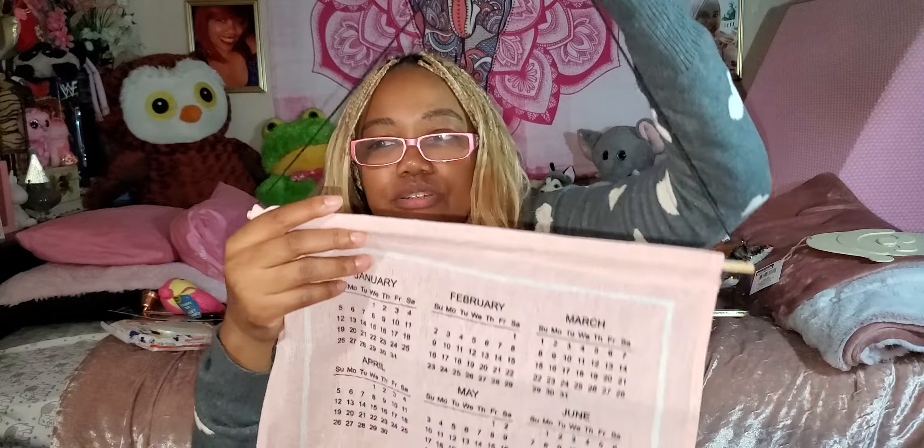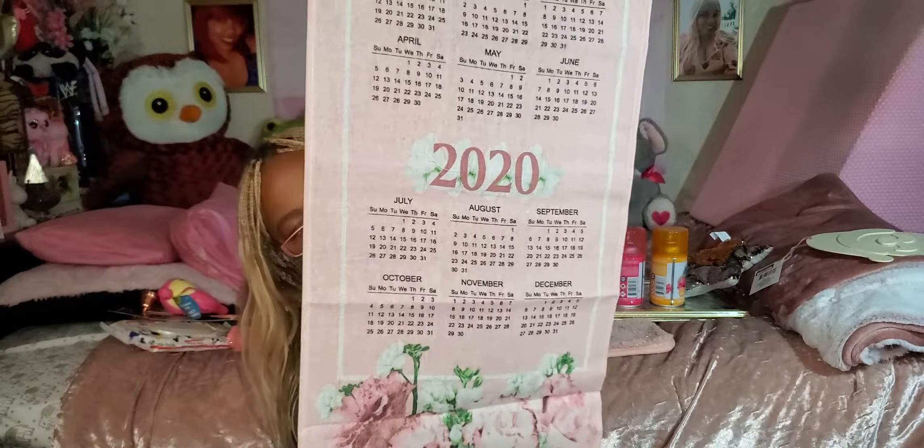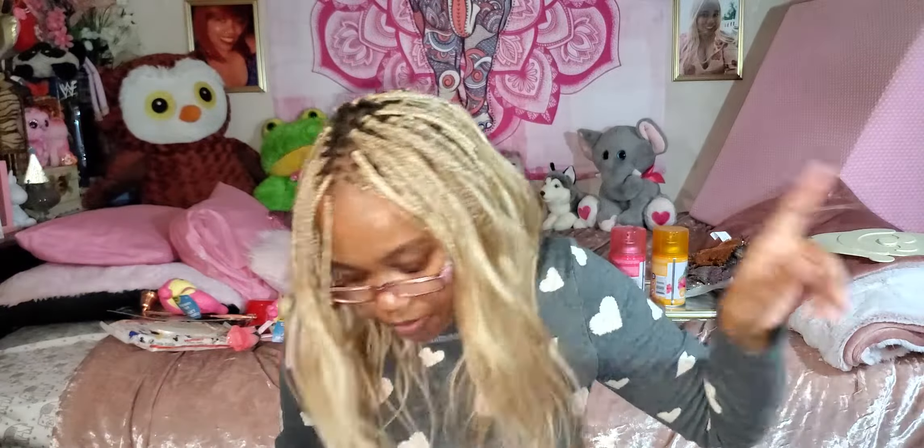Let me open it now to see what it looks like — I'm anxious myself, and it was only two dollars. Oh, it's very pretty! It has a hanger with a wooden stick in it and a little hanger piece, so it's nice and big. This is really pretty — a 2020 calendar. It would be really pretty to hang. I'm not going to hang it now since it's not that time yet, but I have a nice spot for it. Two dollars at Family Dollar.